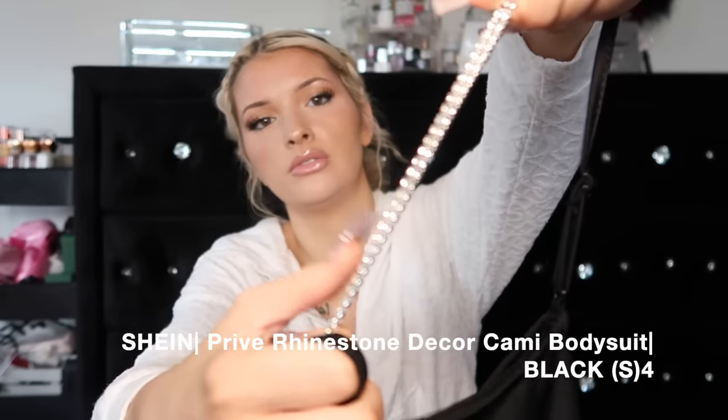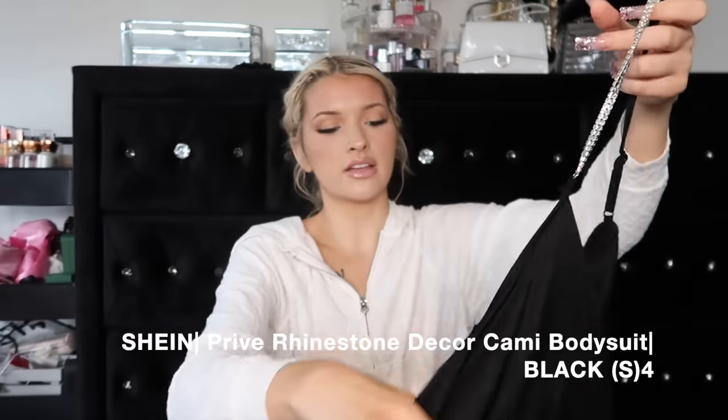This is so freaking cute - it's a black tank top bodysuit from Shein and it has these little rhinestone straps which I love. Anything rhinestone, you guys know I'm literally a sucker for it. I will get anything rhinestone just because it's rhinestone, and it's black and cute and it just felt like me.